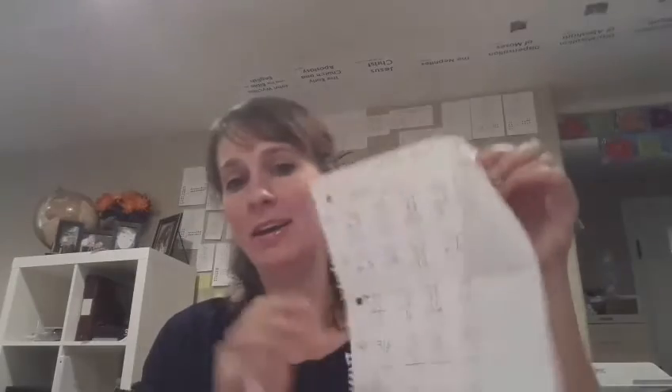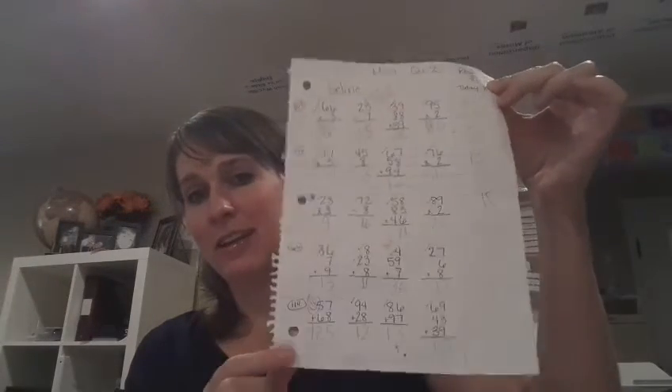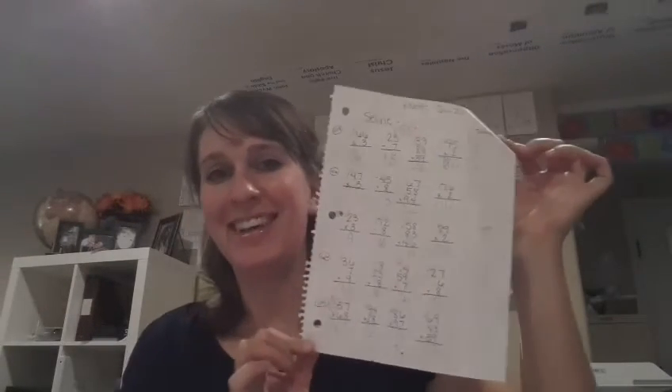I also create a lot of my own math worksheets. This is a quiz that I created — see how I hand-wrote it for my daughter. My kids like it when I take the time to write it. Plus, sometimes times are tough. Homeschooling is really expensive, and sometimes we just have to make up our own worksheets because we're out of printer ink or whatever.